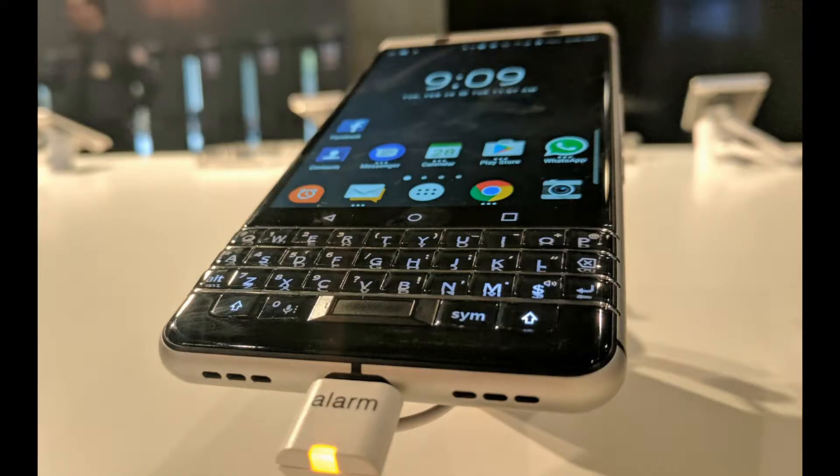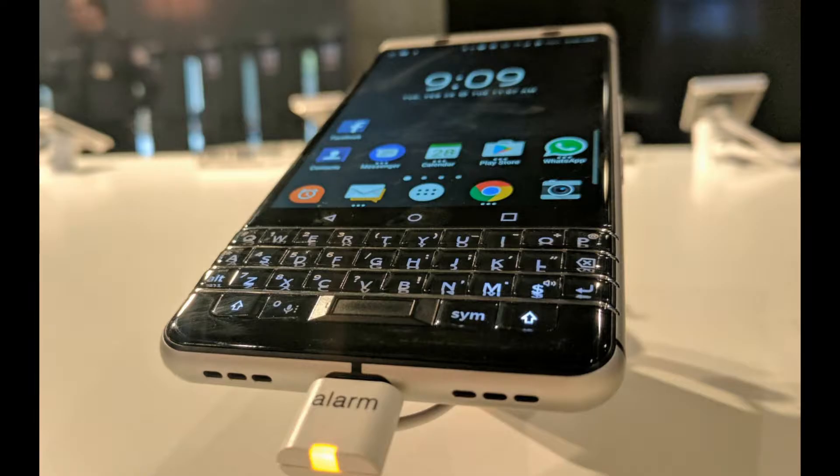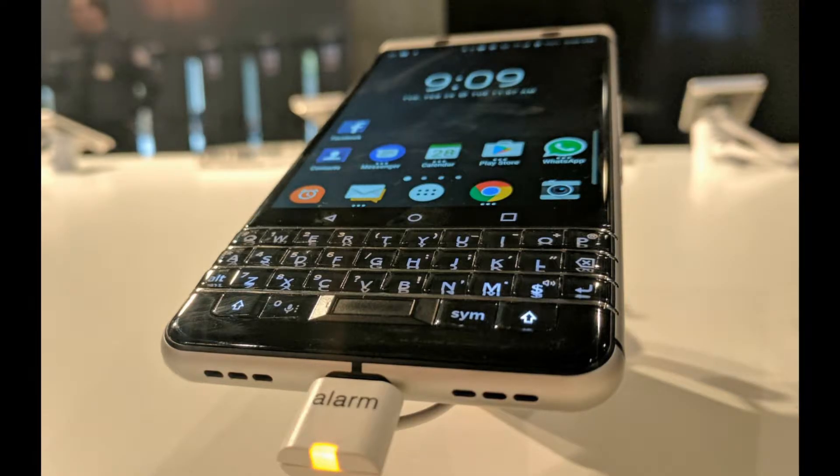Hey guys, how's everybody doing? I just want to talk about the BlackBerry Key 1, and specifically the squirty keyboard and the fingerprint reader that's embedded in the keyboard.